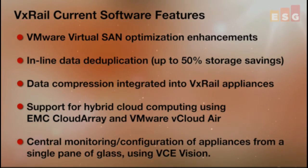VxRail appliances can be centrally monitored and configured from a single pane of glass through VCE's Vision management framework. In fact, those businesses utilizing multiple VCE solutions can manage all their blocks, racks, and appliances directly from Vision.